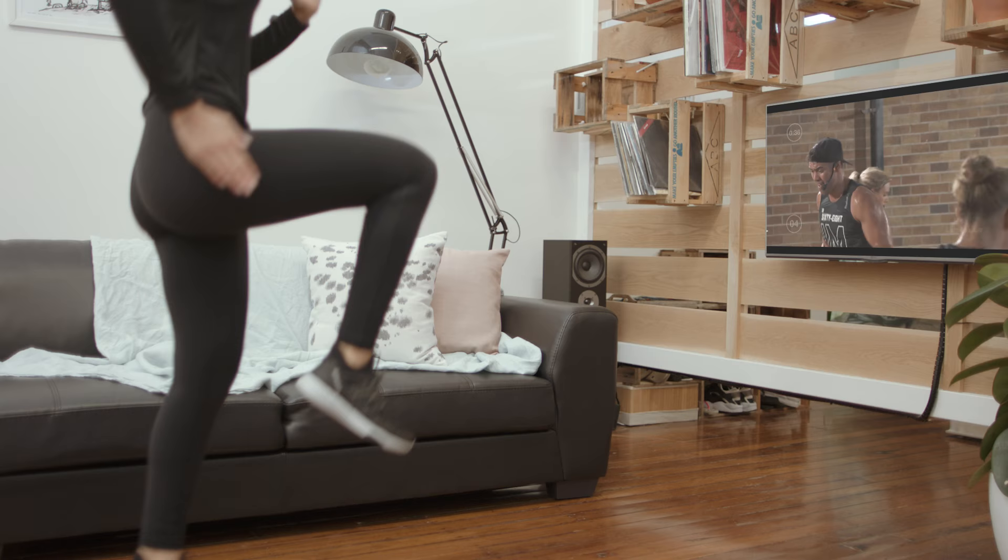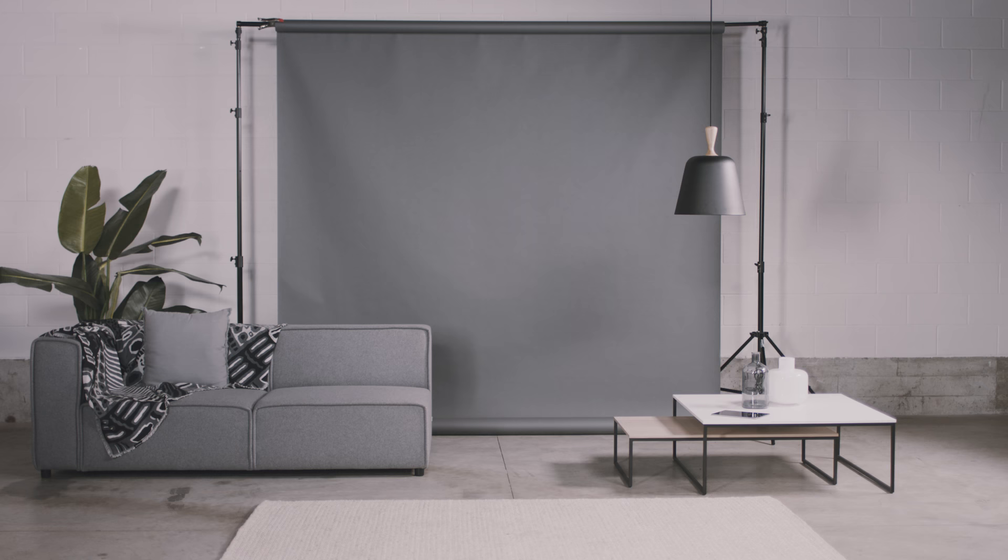Don't worry if your space isn't perfect — with Les Mills On Demand, what really matters is you and the effort you're putting in. If you've heard enough and you're ready to go, let's get you started with Les Mills On Demand.